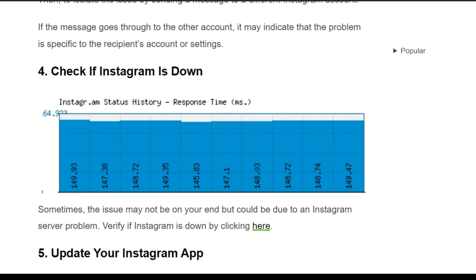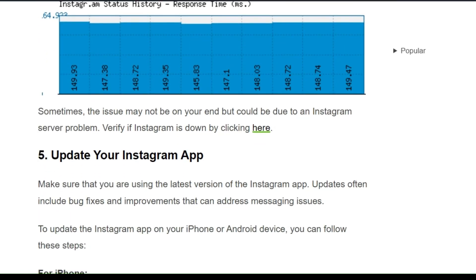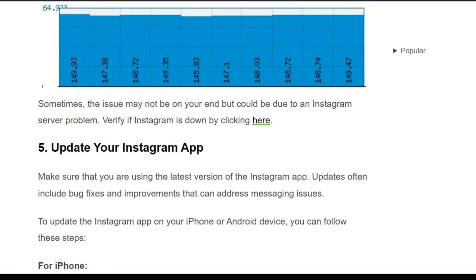Solution 4: Check if Instagram is down. Sometimes the issue may not be on your end, but could be due to an Instagram server problem. Verify if Instagram is down by clicking the link provided.